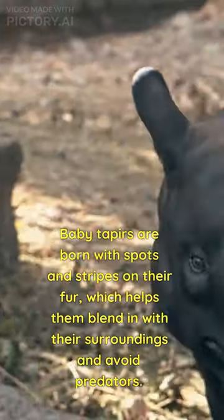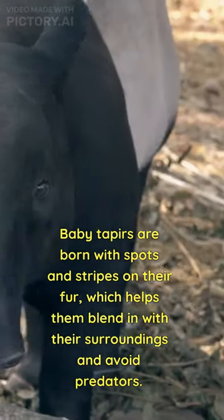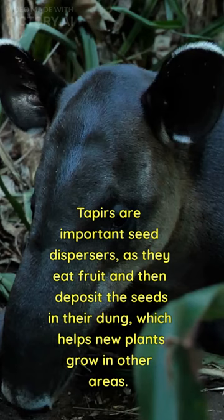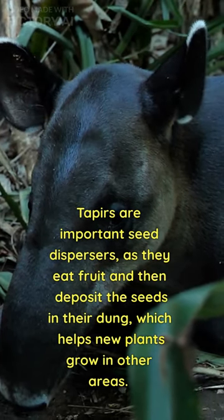Baby tapirs are born with spots and stripes on their fur, which helps them blend in with their surroundings and avoid predators. Tapirs are also important seed dispersers, as they eat fruit and then deposit the seeds in their dung.